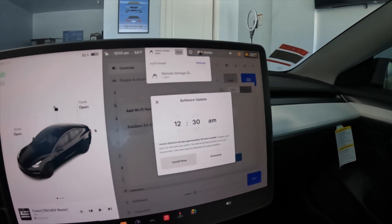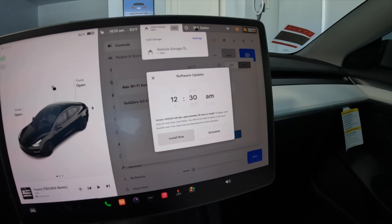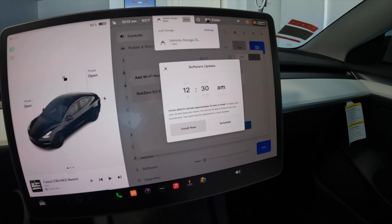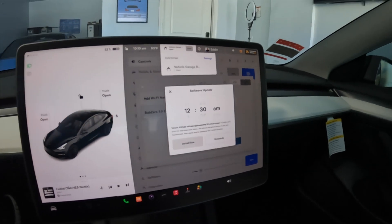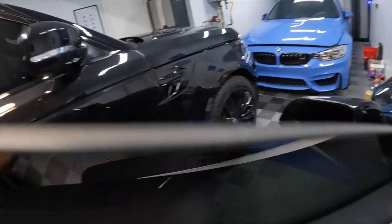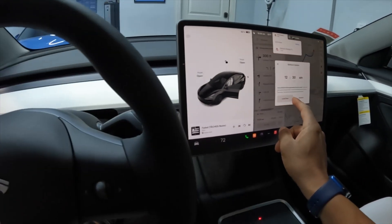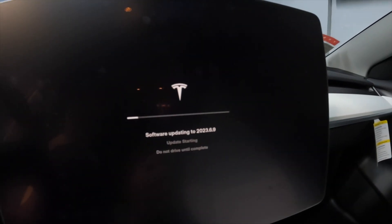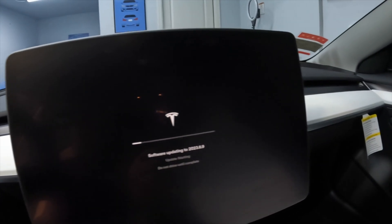It's kind of like an iPhone update — I don't want to do it in the middle of the day. I'd rather do it overnight, but I have some time right now so I'm going to go ahead and install now. And here it is — just like your phone doing an update. I'll just wait and come back later.